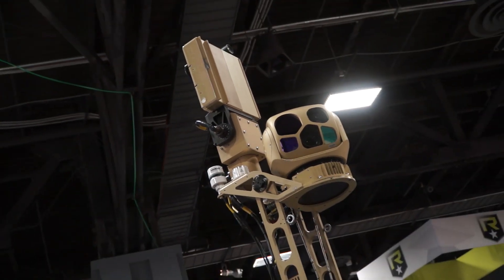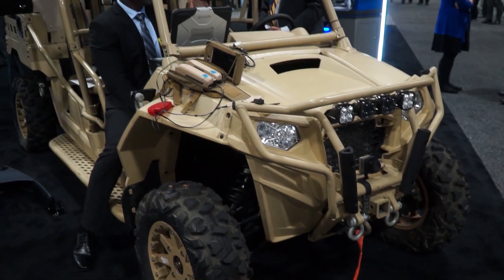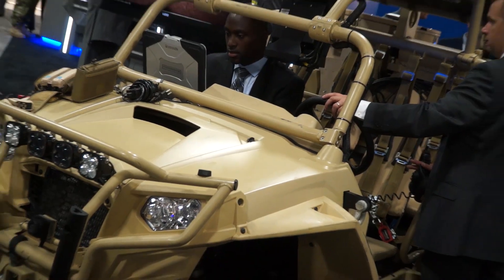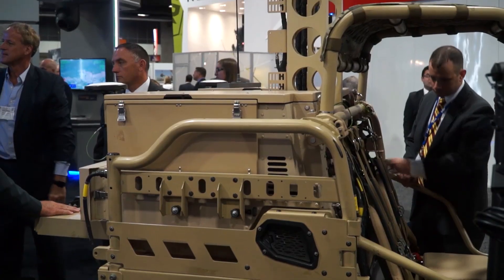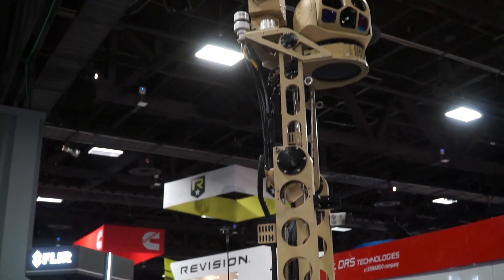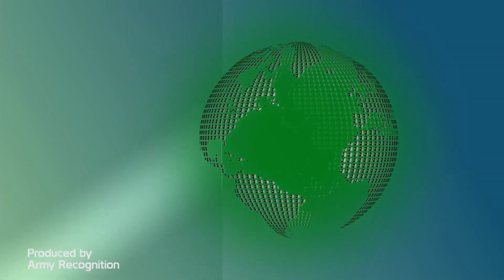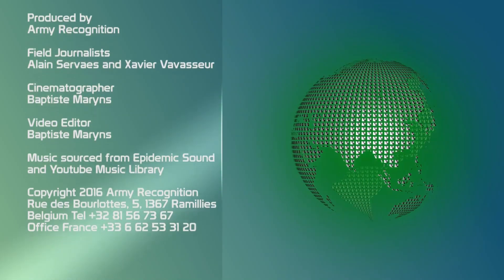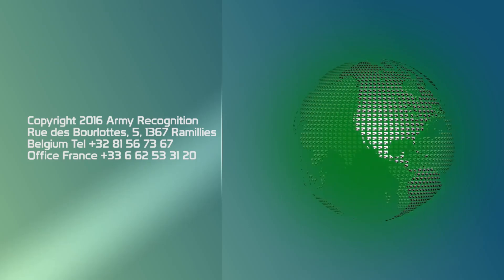Another thing we're very excited to showcase here at AUSA is the LTV-X, which is a fully integrated mobile surveillance capability built on an M-Razor platform and incorporating multi-spectral high definition imaging systems, ground surveillance radar, and an integrated command and control system which also allows the operator to operate and stream video from micro UAS such as the Proxx Dynamics Black Hornet.